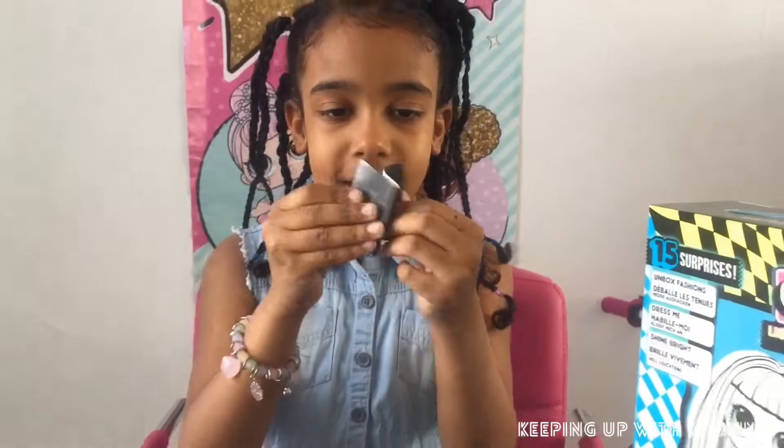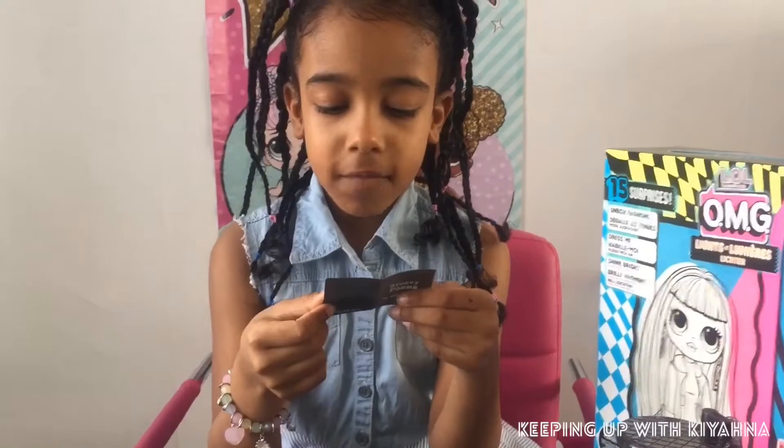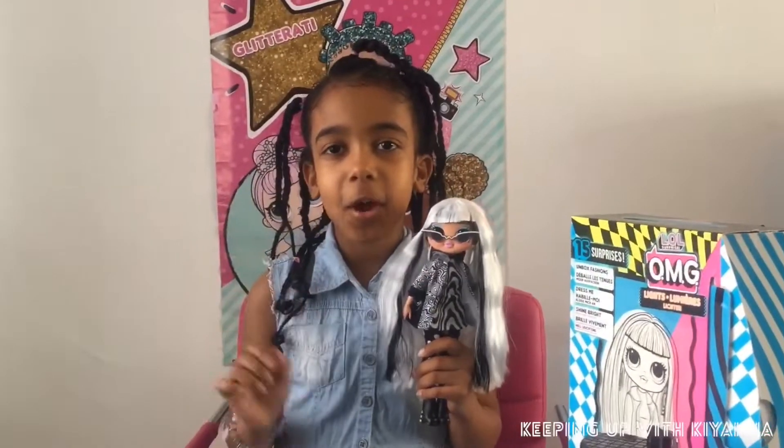This is a poem that came with it, I'm gonna read it to you guys. It says: 'Glow up and let your light shine, life is a wonder with no straight lines.' Bye guys, I hope you enjoyed my video - give me a huge thumbs up, click on the subscribe button, bye!